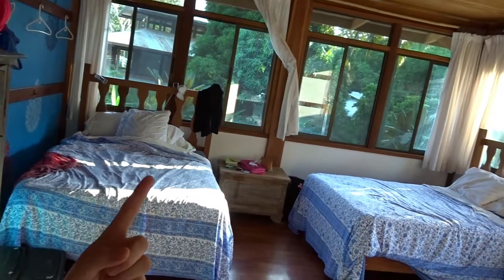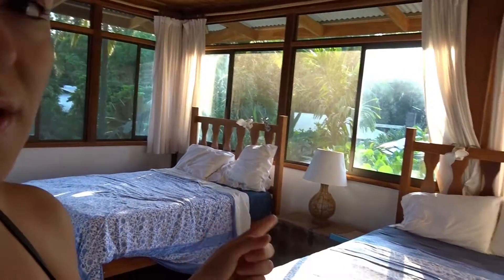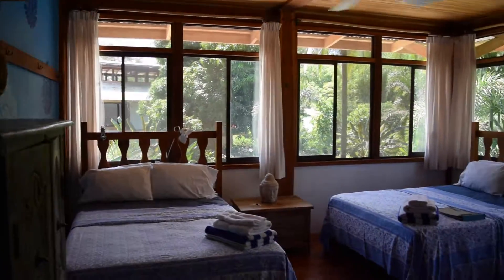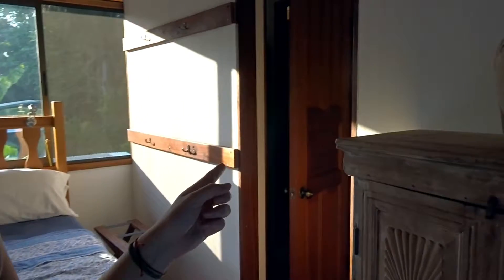I'm going to show you a quick room tour. Right here we've got my bed — it's a little messy — but usually this room is used for three people, so there's another bed here and then one more. The room also has a nice shower and two different sinks, which is really convenient.